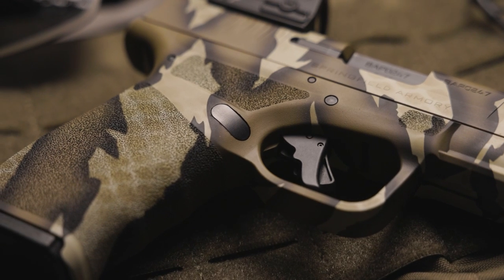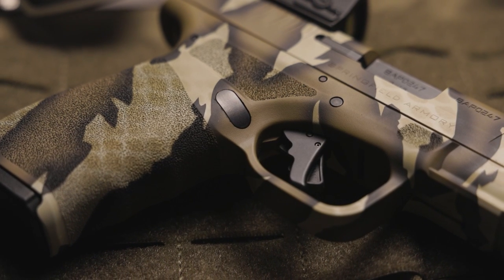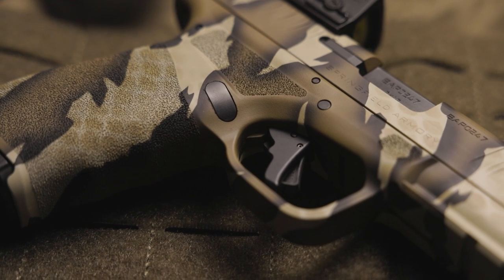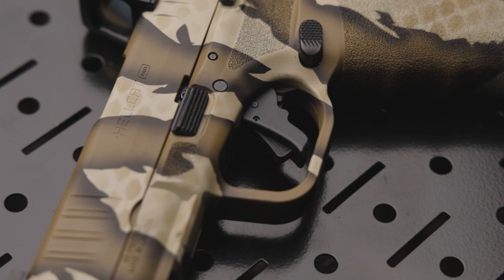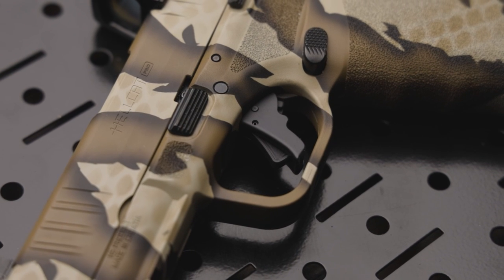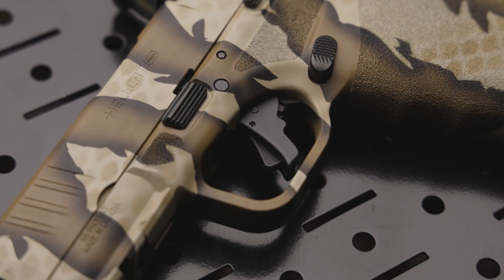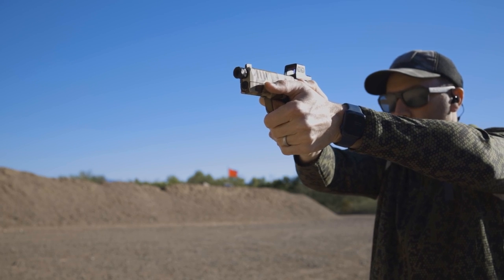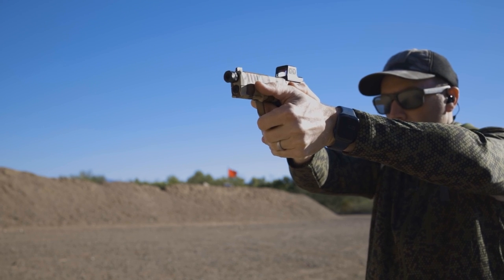The action enhancement trigger from Apex Tactical is the easiest and quickest way to upgrade your Hellcat trigger system. The Apex Hellcat trigger improves the feel of the trigger pull without reducing factory safety values, which is a must in any aftermarket trigger. The action enhancement trigger reduces the trigger pull weight to about 5 pounds after a break-in period, compared to the factory 7-pound pull. The Apex Hellcat trigger has a smooth uptake and reset, reducing overall travel and reset distance.